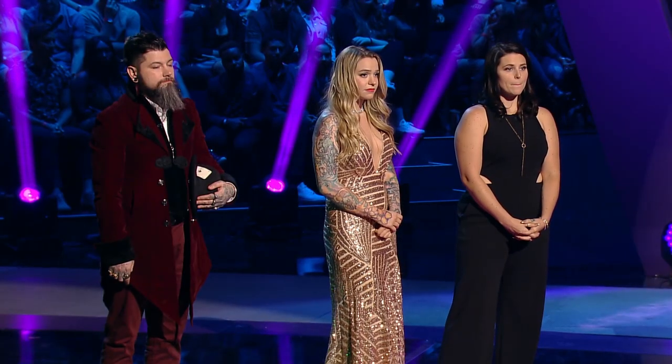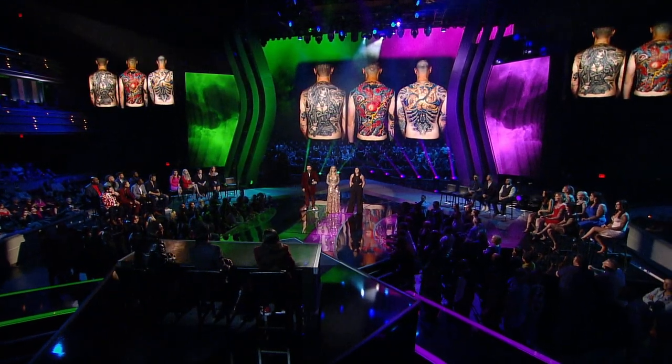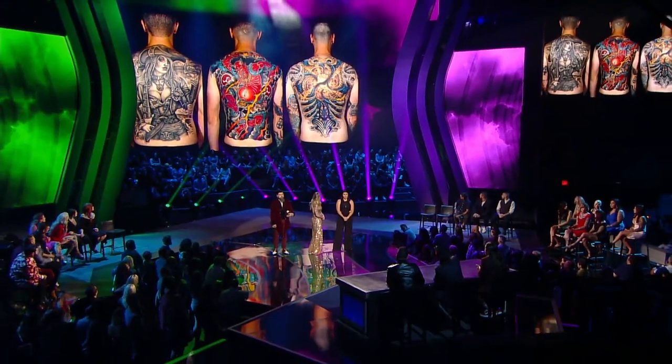The time has come to end the battle of the sections. Three 35-hour back pieces, three very different styles. This is going to be tough. When we look at these three back pieces, there's a lot of strong things in all of them.